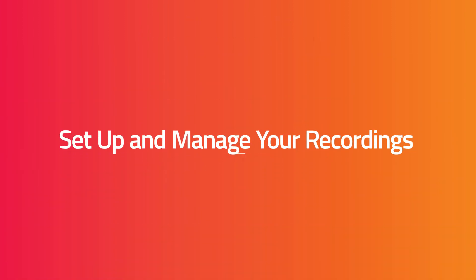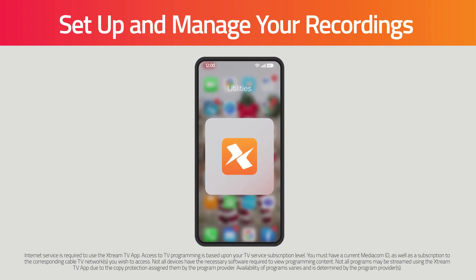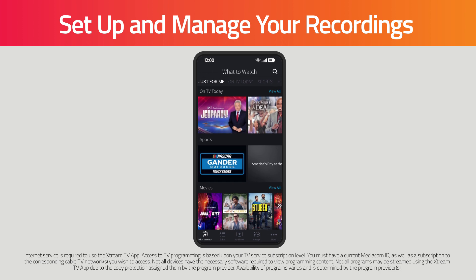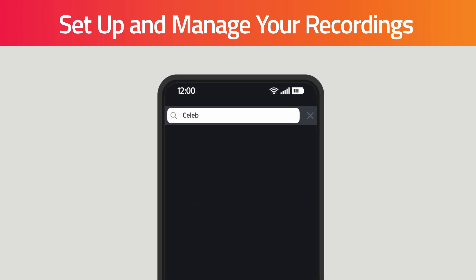Set up and manage your recordings. With the Xtreme TV app, you can set recordings for TV shows, movies, or an entire series from virtually anywhere. Simply click on the magnifying glass to search for the movie or show you want to record.